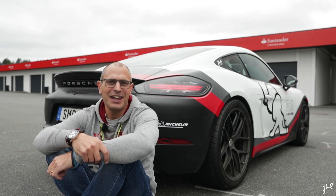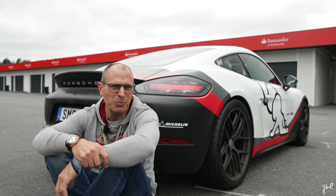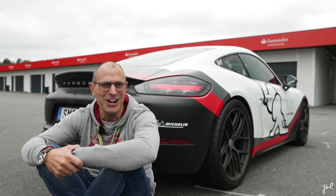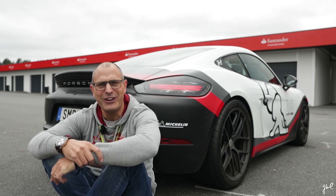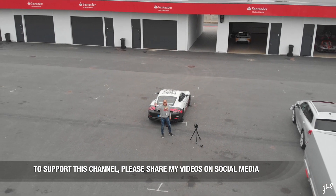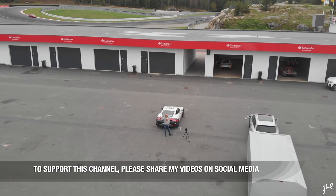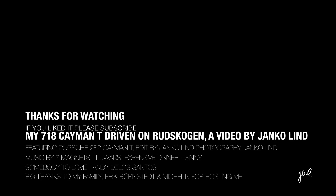What a spectacular day I've had. If you are in Norway, pay a visit to Rudskogen racetrack — the track surprised me with the bends and I had a spectacular time. Thank you Michelin for hosting me at this event. Thank you Porsche Center Stockholm and Sweden for providing such a beautiful event and the hospitality. Thank you so much for watching.